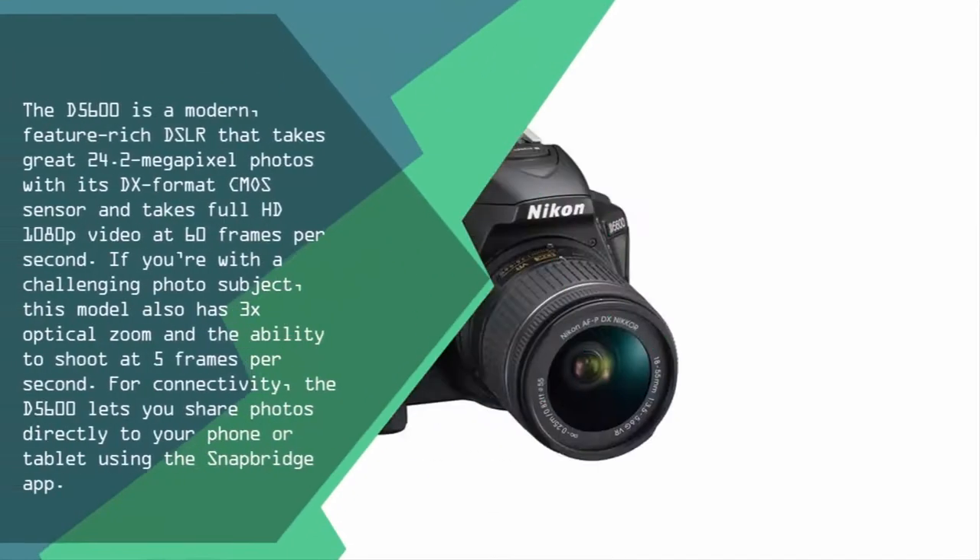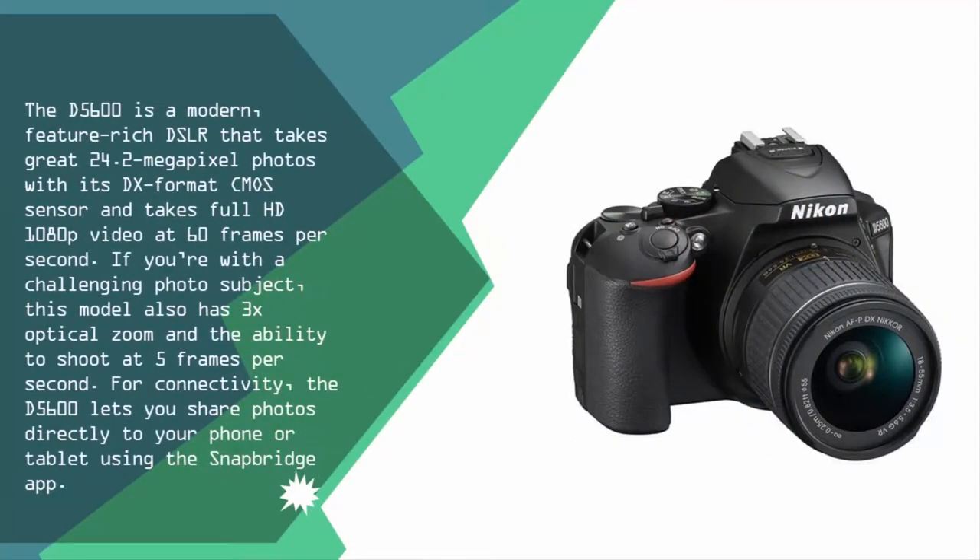Coming in at number one, the Nikon D5600 is a modern, feature-rich DSLR that takes great 24.2-megapixel photos with its DX-format CMOS sensor and shoots full HD 1080p video at 60 frames per second. With a challenging photo subject, this model also offers 3x optical zoom and the ability to shoot at 5 frames per second.